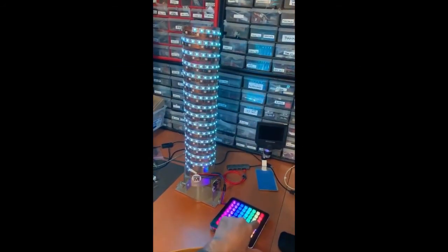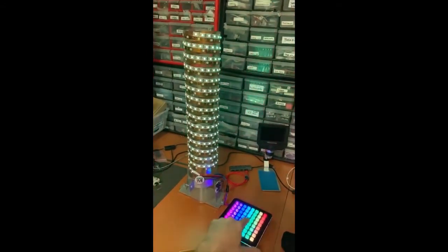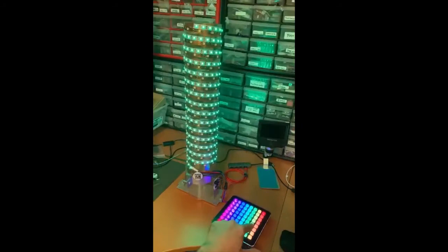Todd went to an event, and this is a massive NeoTrellis using CircuitPython and controlling a tower of NeoPixels.